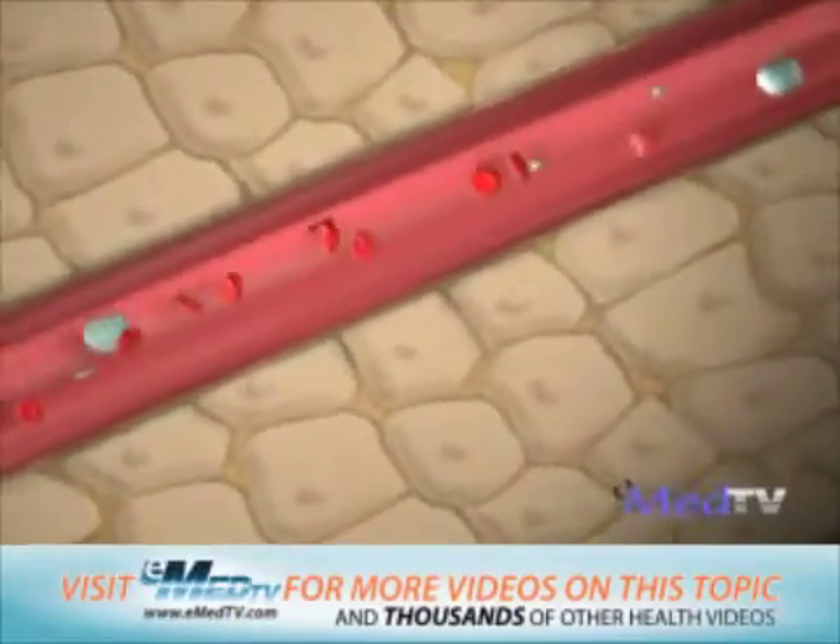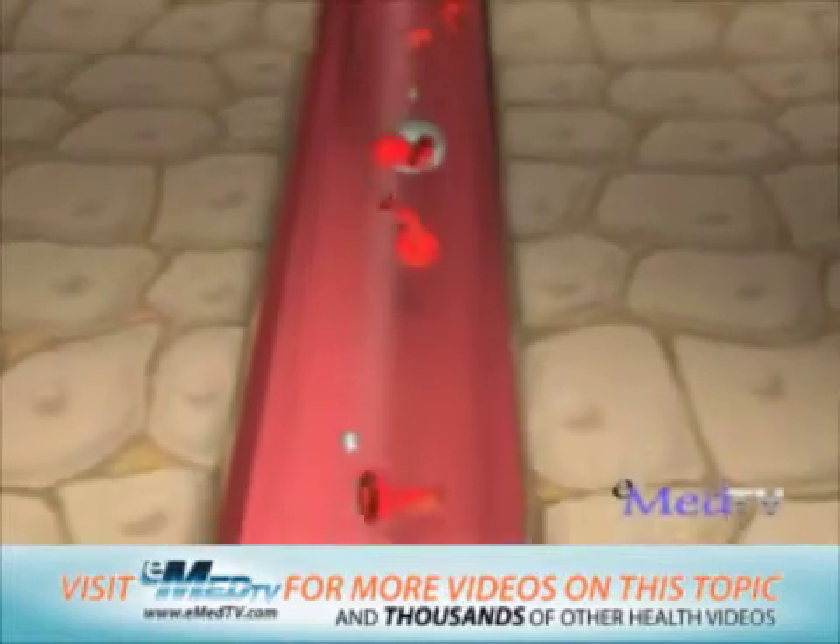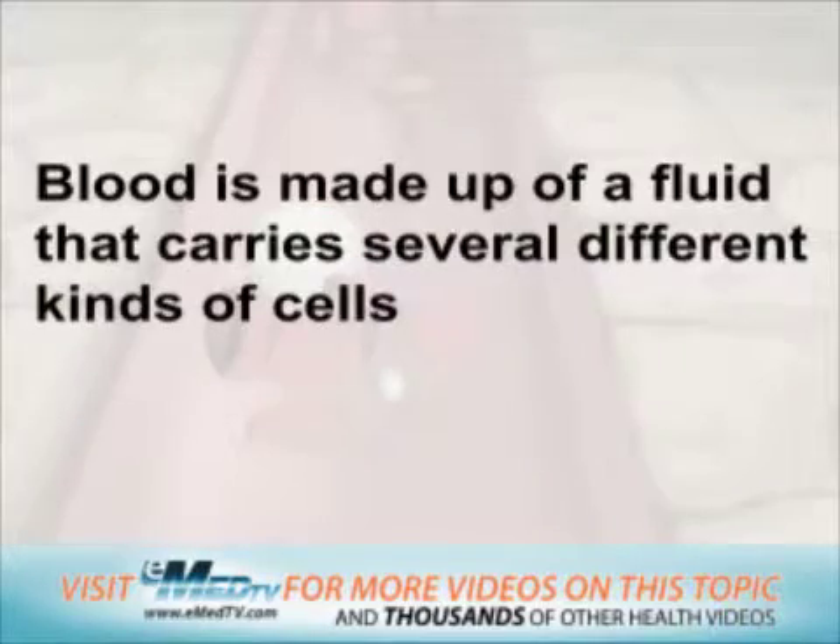Blood flows throughout your entire body, carrying nutrients to all of your cells and taking away the waste products that they produce. Blood is made up of a fluid that carries several different kinds of cells.